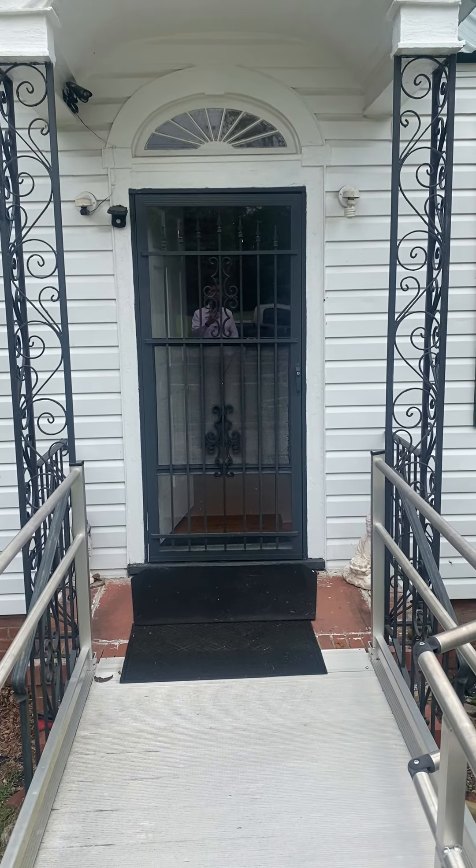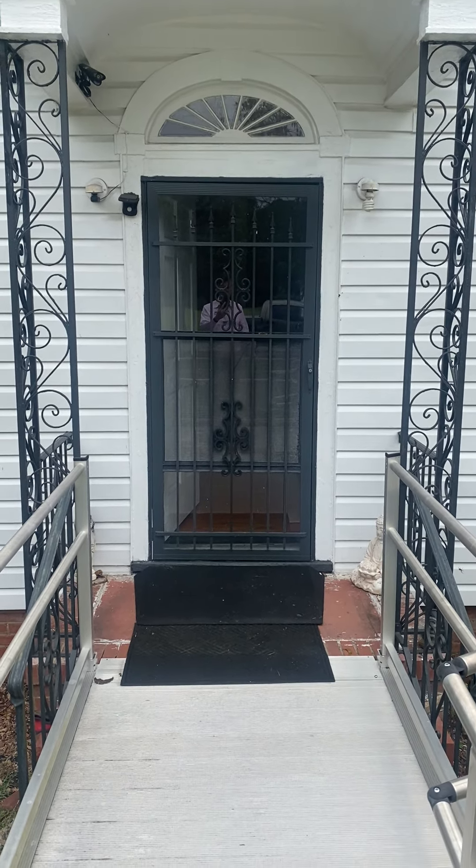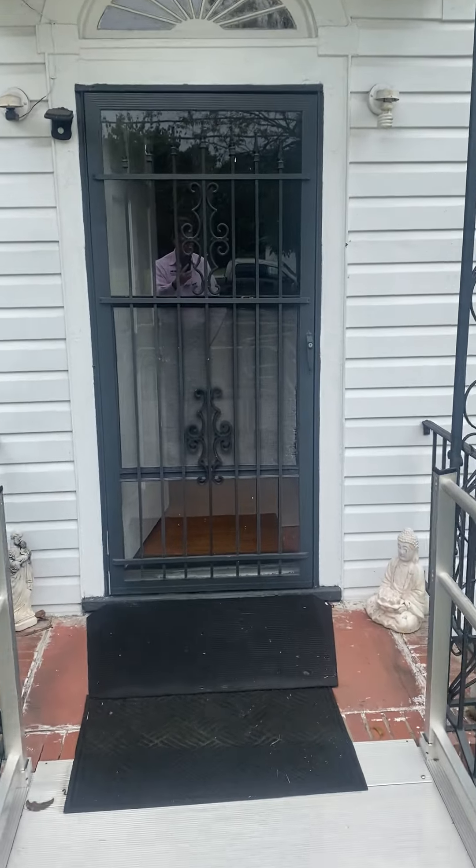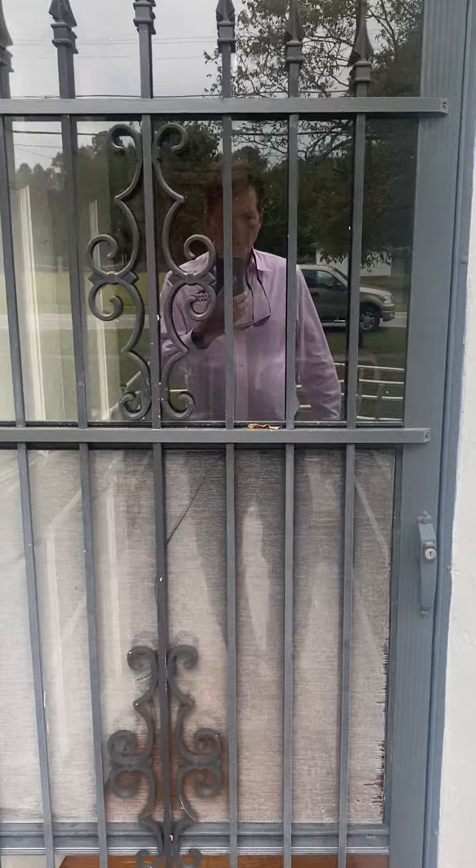This is a video tour of 5521 Springfield Road. For loading purposes it will be in several videos. We enter the house, which is a two bedroom, one and a half bath house.